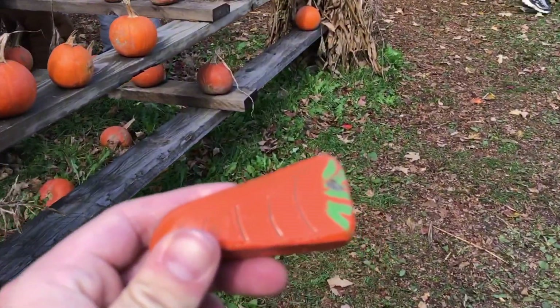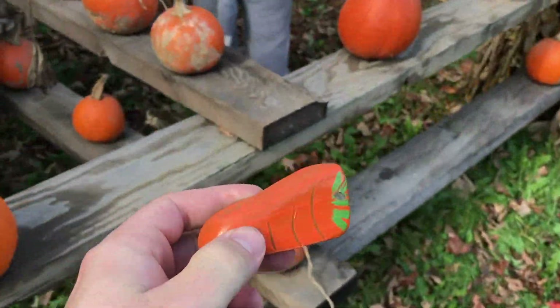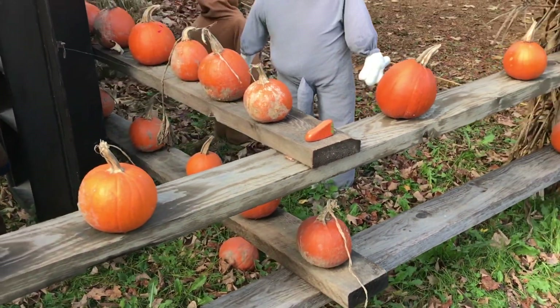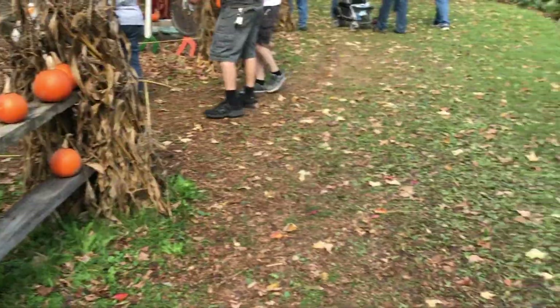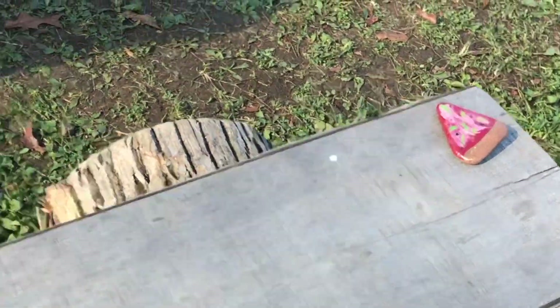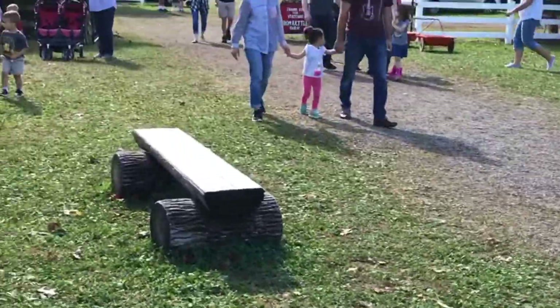So we've got to hide this rock for the Broom County Rocks page. We're going to put it right here on the end of a fence with a bunch of pumpkins. We have successfully hidden pizza rock number two on a bench near the front entrance.